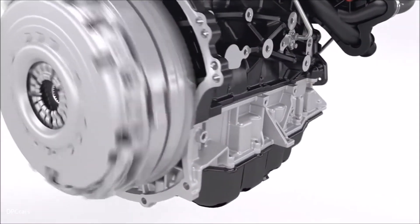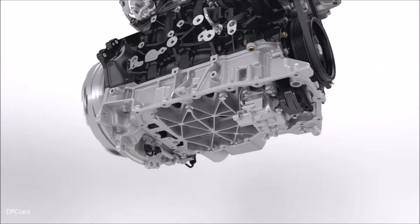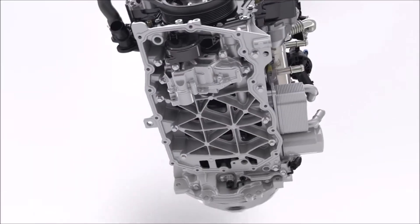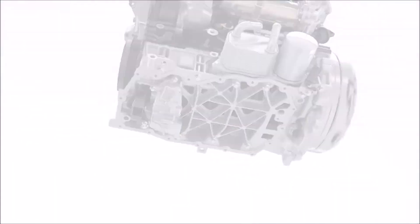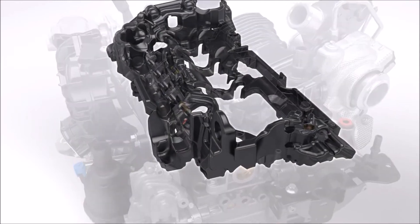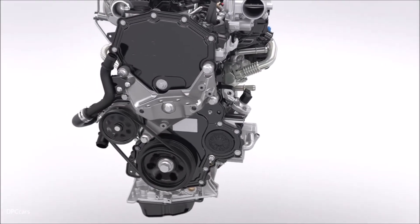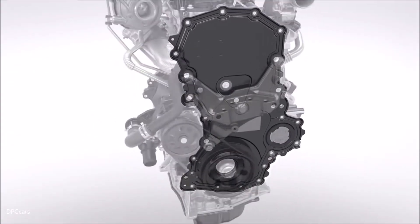The engine has a specially reinforced structure for maximum strength and stiffness and to help minimize engine noise. The aluminium ladder frame below the engine block reduces vibrations. Noise dampening covers on the intake system eliminate high frequencies, and a special tailored multi-layer shield on the front of the engine further reduces noise levels.